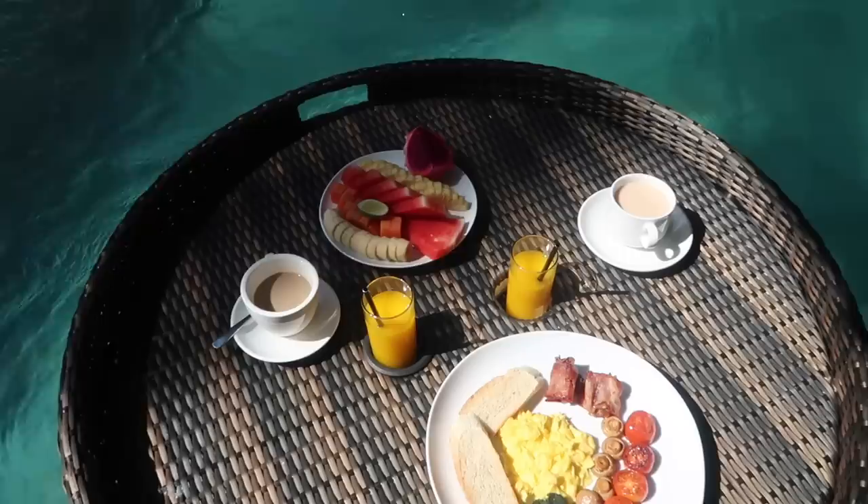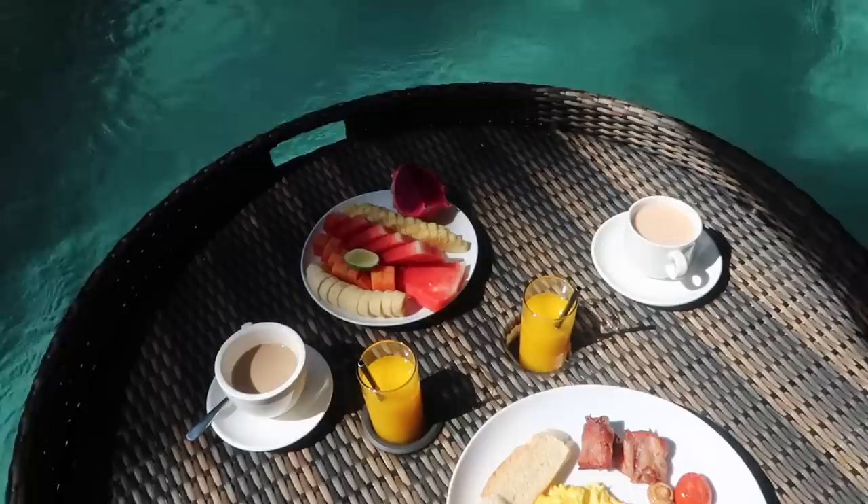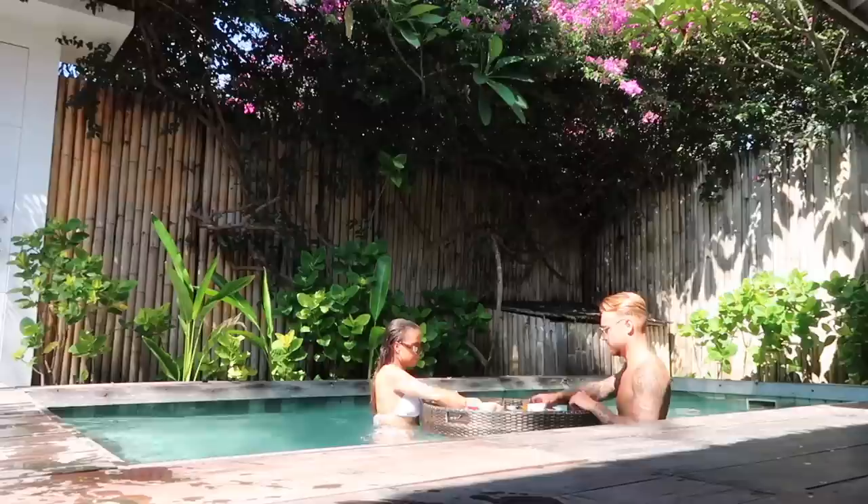I'll hopefully vlog some more tomorrow around the villa, and I think we're going to go on the bikes and maybe see the turtles again. In the morning we're getting our floating breakfast, which will be good. We ordered a fruit platter, a sort of full English, two orange juices, one tea, and one coffee — but it just keeps floating around the pool!